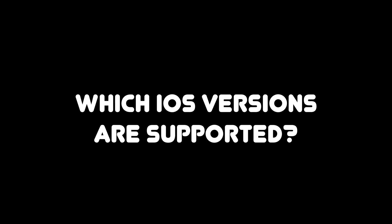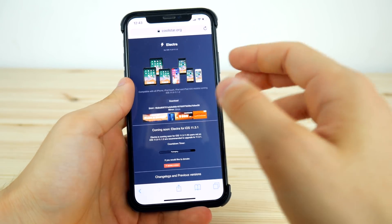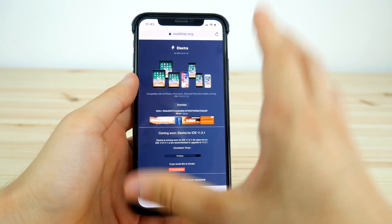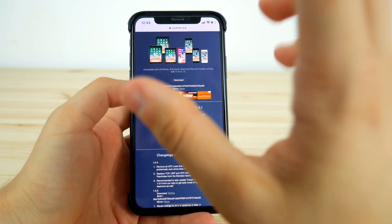First of all, this jailbreak will support iOS 11.2 up to iOS 11.3.1. So you'll be able to jailbreak all of these firmware versions if you have them installed on your iPhone or iPad.